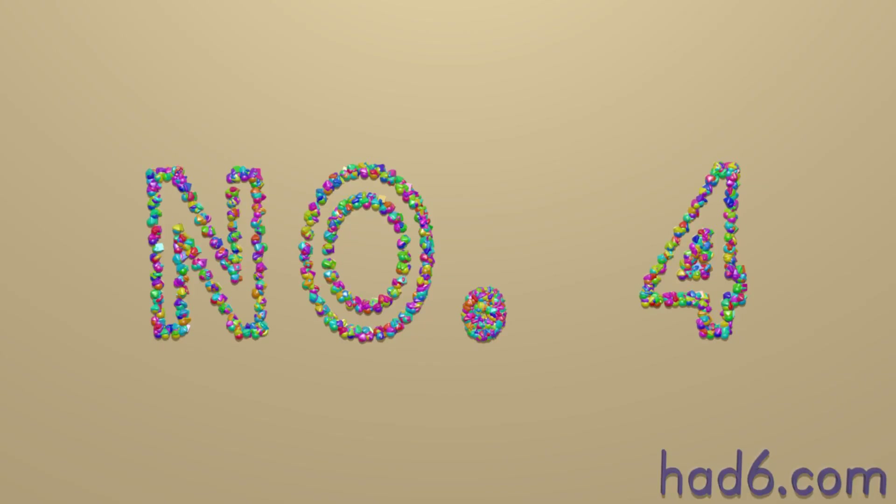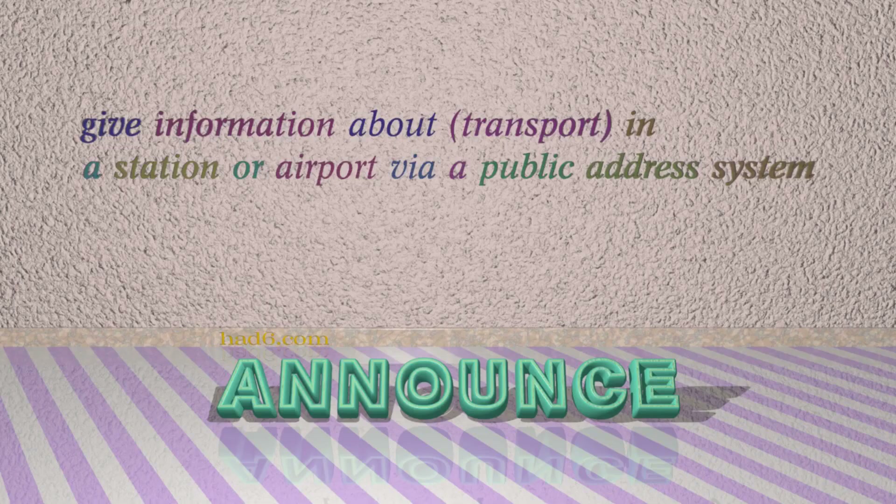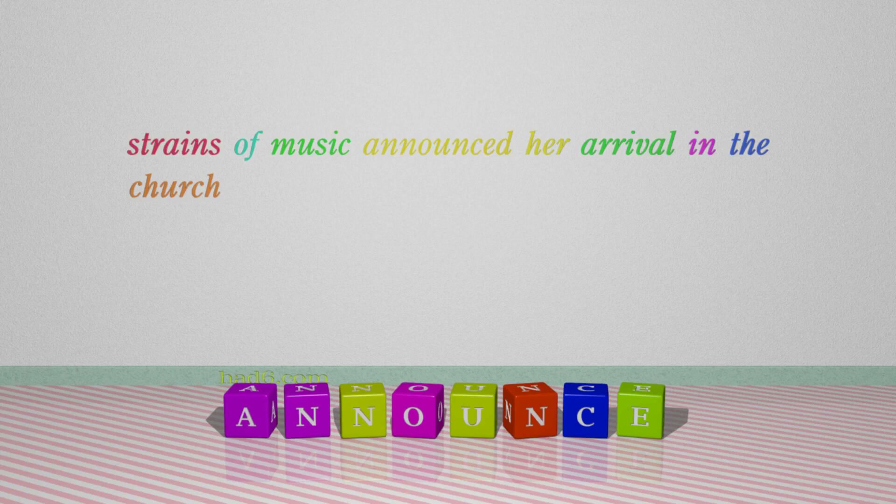Number 4: Announce, which means 'give information about transport in a station or airport via a public address system'. For example: Strains of music announced her arrival in the church.